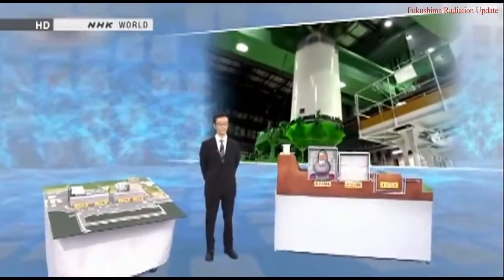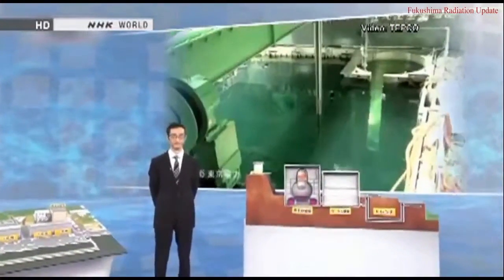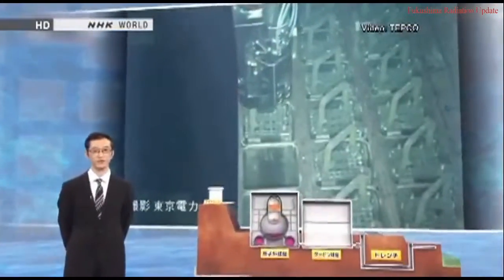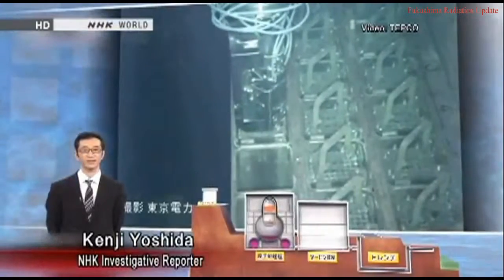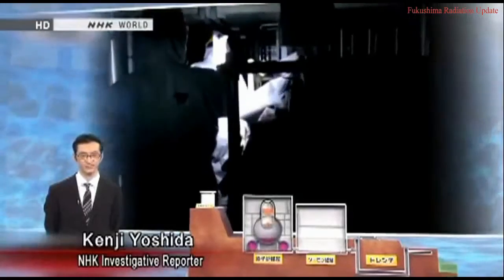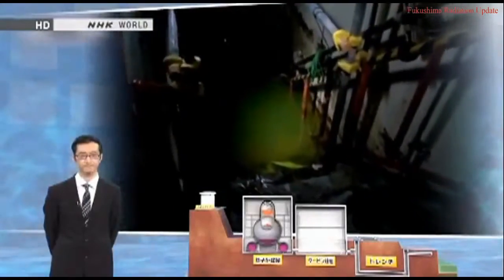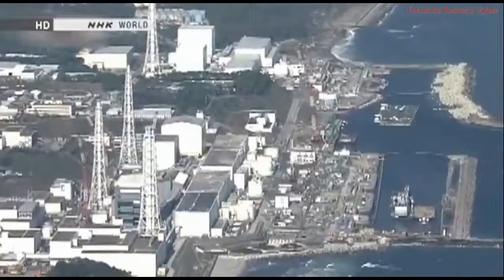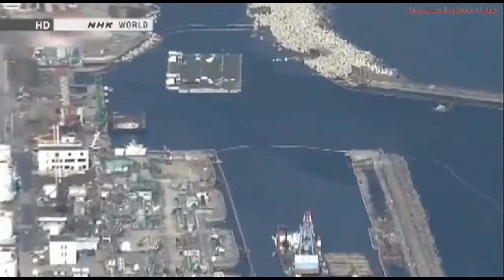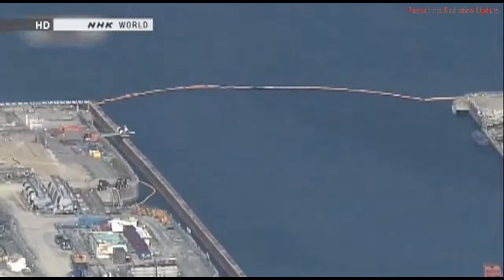Nearly three years after the nuclear meltdowns at Fukushima Daiichi, workers began removing spent fuel from Reactor 4. TEPCO has finally taken the first step toward decommissioning the plant — a process that could take up to 40 years to finish. The meltdowns led to a serious problem that workers must still contend with today: the presence of water contaminated with radioactive substances. In July 2013, investigators realized that tainted water was draining unchecked into the ocean. The discovery of additional leaks since then has worried local residents and drawn international criticism.